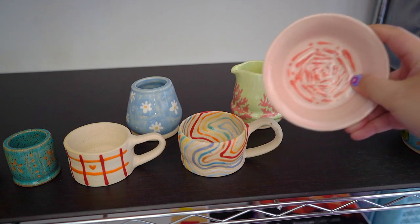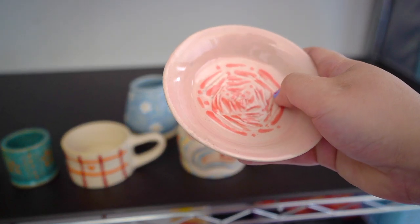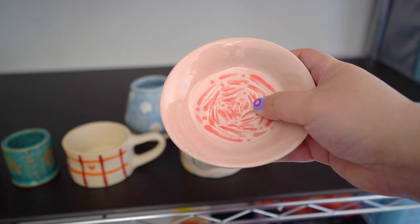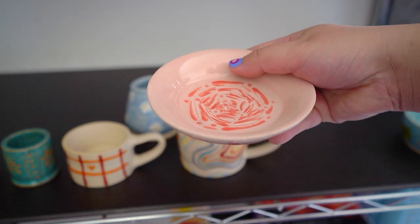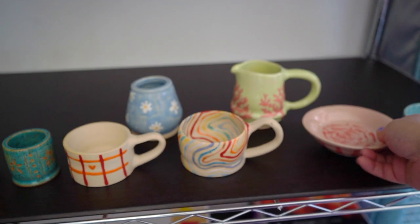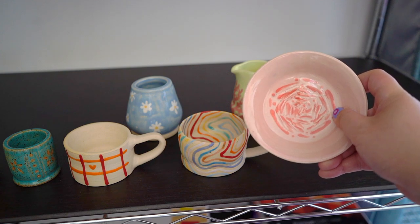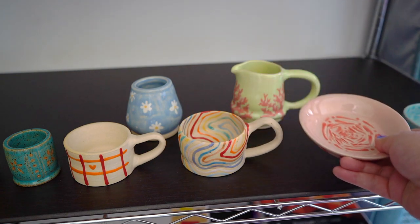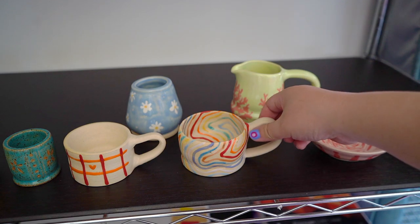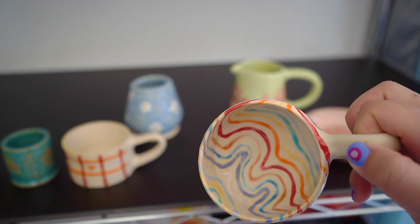I also did a textured rose piece — you might be able to see the texture on it. It's a little rose piece that's supposed to be a plate or saucer, but I made it with about a one or two pound ball of clay, so it's not very big — clay does shrink as it dries.